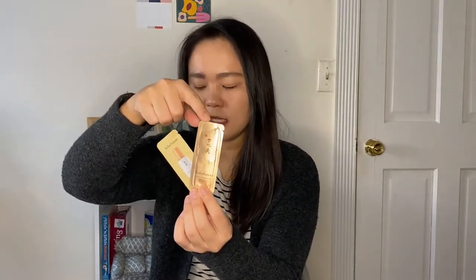The next two are foil packets from Sulwhasoo. The gold package is the Ginseng line — I've gotten this sample multiple times and they haven't changed the formula, which is great. If you don't enjoy ginseng, don't buy this because it has a very strong herbal, tree-root scent. Then this one is the First Care Activating Serum, which is nice and more in the general expensive-but-not-breaking-the-bank price range. I probably won't repurchase the full size but would use samples from Sephora or as free-with-purchase gifts.